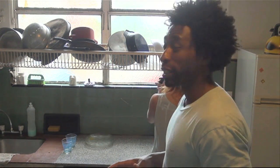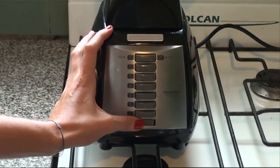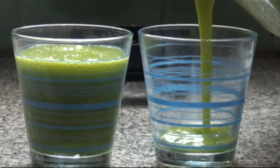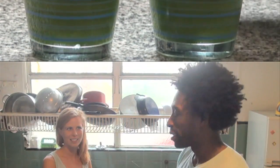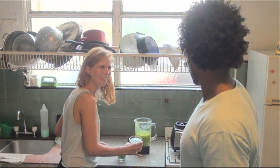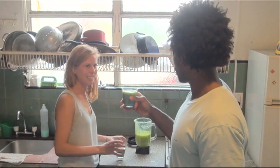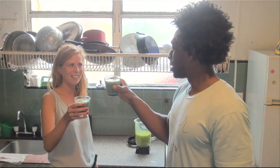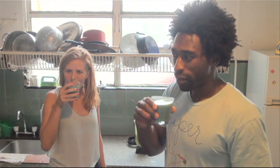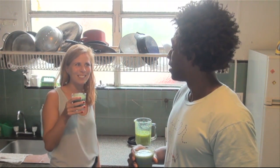So what we're going to do is we're going to blend this for about a good minute. Salud! Salud! Mmm, really good.